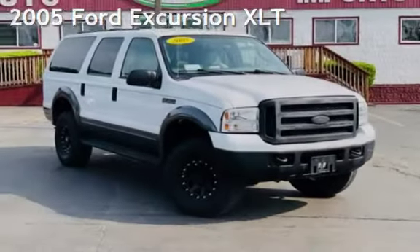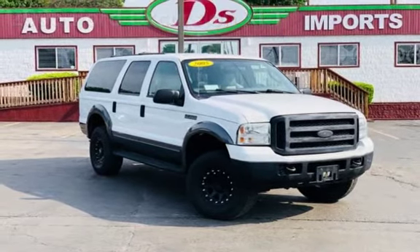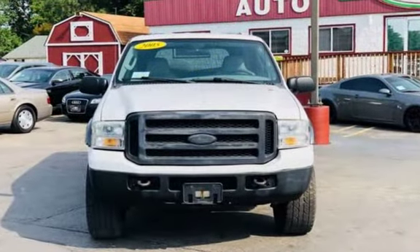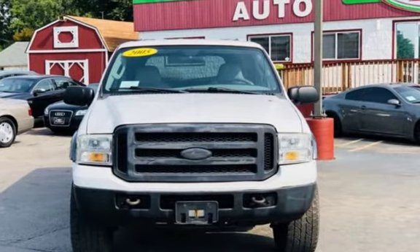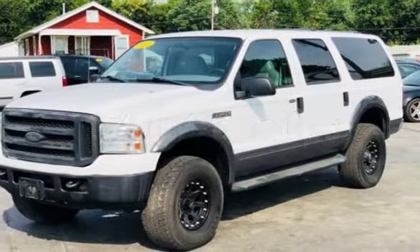Presenting a pre-owned 2005 Ford Excursion XLT. This four-door SUV has a 10-cylinder, 6.8-liter V10 engine, with four-wheel drive, and an automatic transmission. This Ford has less than 171,000 miles on the odometer.